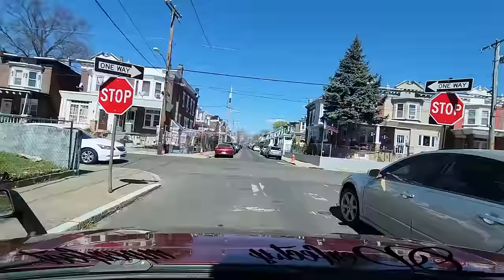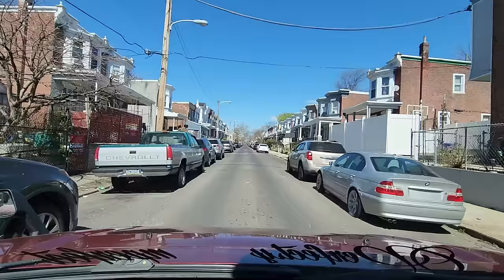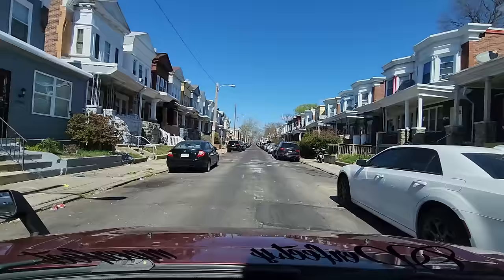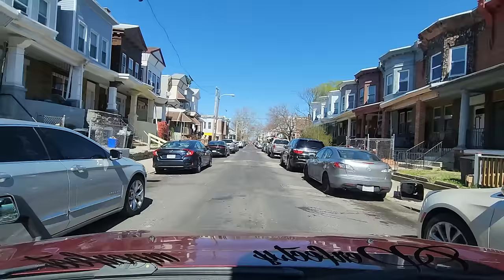We just exited the 4800 block of Warnock Street. Let's enter the next block, the 4900 block of Warnock Street. Now, if you notice, the rooftops on this block changed up from the last block. On the right, we have flat tops. On the left, we have an A-style roof.